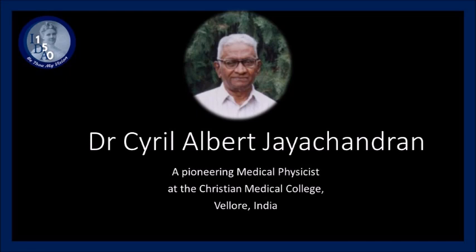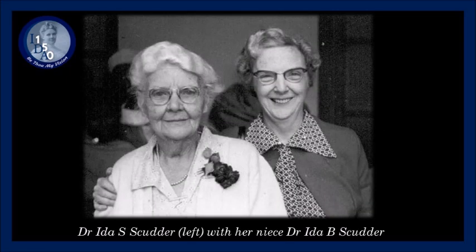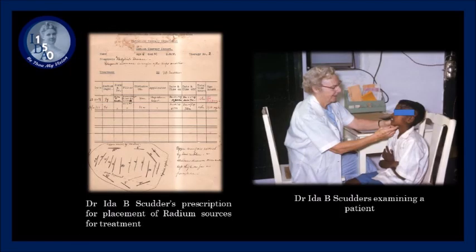In 1939, Dr. Ida B. Scudder, the niece of Dr. Ida S. Scudder, gave up her ambitions of becoming an obstetrician and instead took on the field of radiodiagnosis and therapy. Her first patient in Vellore was a six-year-old boy with lymphoma treated with the application of radium plaques.